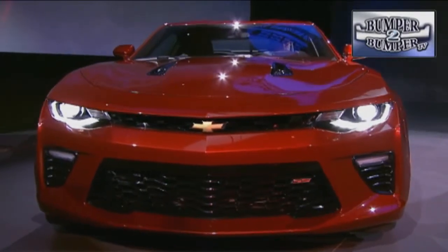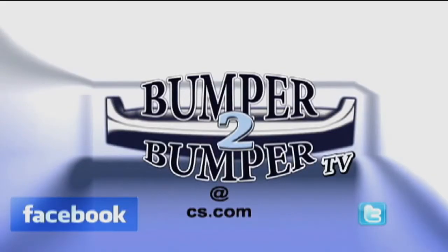This is Greg Morrison. We want to know what you think, so email us. The address is bumper2bumpertv at cs.com.